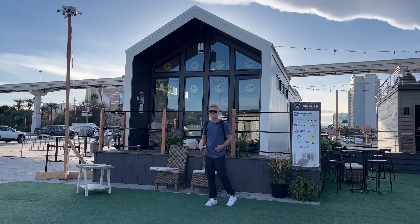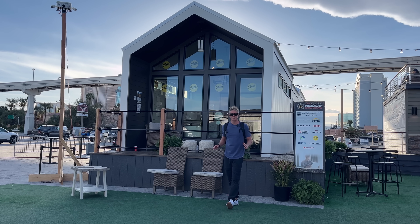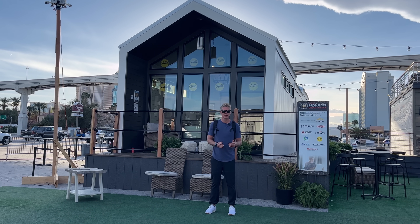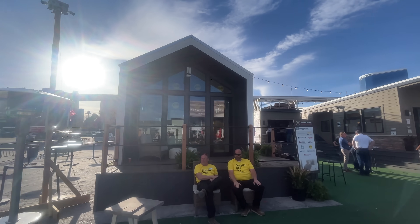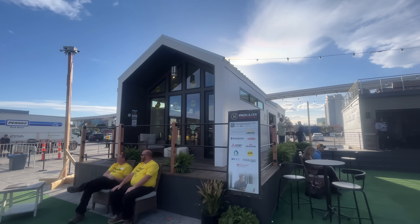Behind me is the Malibu built by Cavco and I'm going to tell you right now this thing has some features that I have never seen before. This is 540 square feet. It's a park model RV and there's a lot going on inside this home, so I'm going to go through it, have a look around and talk about some of the features that are all really brand new to me. Let's do it.